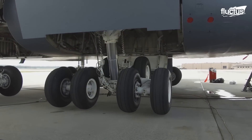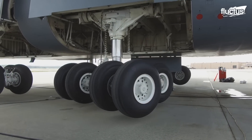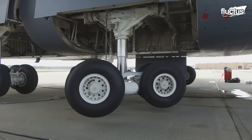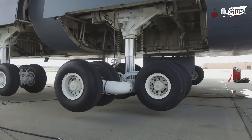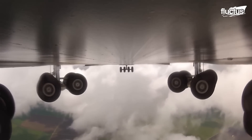When deployed, the struts come out sideways, then turn 45 degrees so that the tires align with the fuselage. This design is what allows them to be placed so far away from the center of the plane.